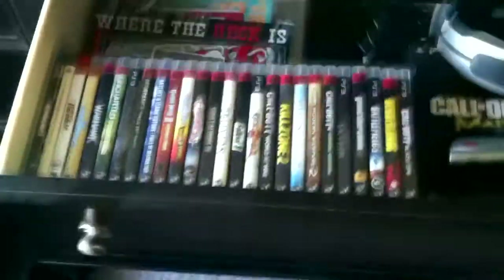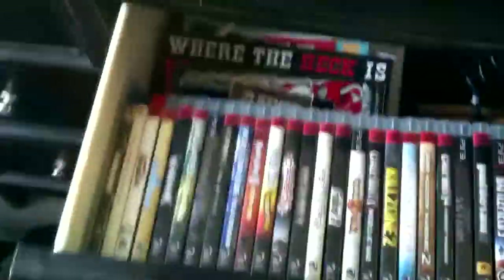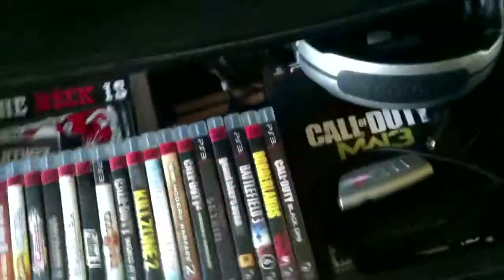And if you open up this top drawer right here — shazam, games on games. It's just my PS3 games in this drawer at the moment, all my other stuff is in the closet. Got my little headset just chilling in here.